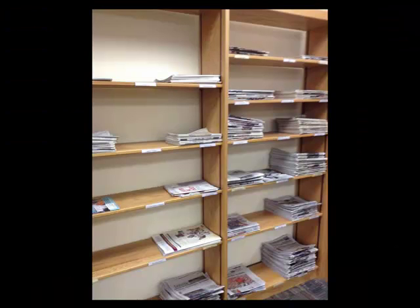Another periodical would be a newspaper. It's timely news — items that are written up and published either daily or weekly. We don't keep these for a long time; in fact, we probably will only keep them a few months.